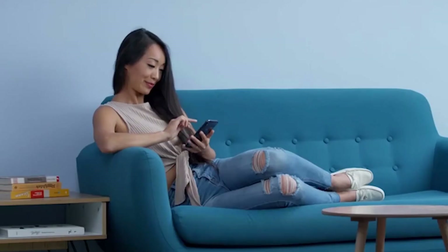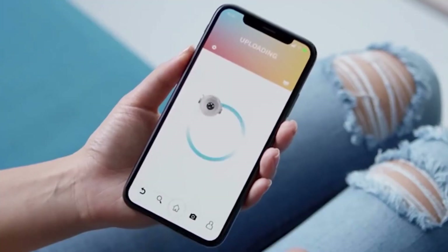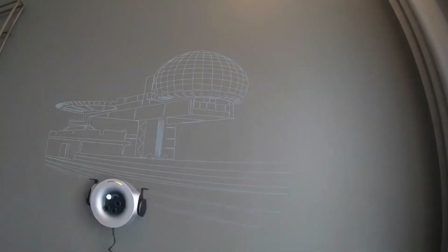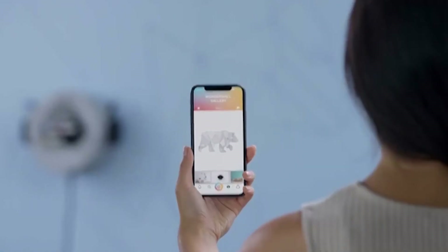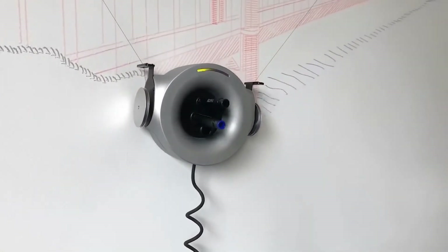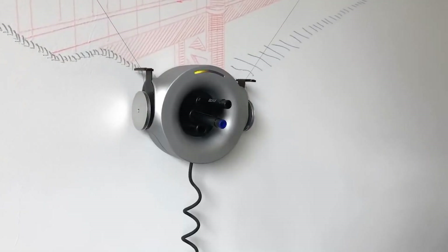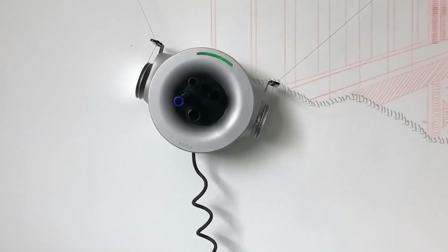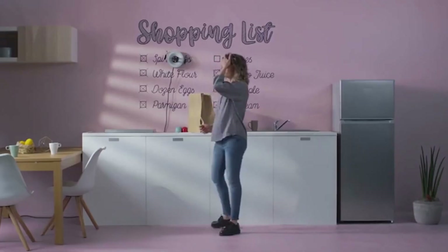The secret lies in the special ink, which evaporates at a temperature of 65 degrees Celsius. Thanks to this, the image can be removed with a special eraser that comes with the robot — this operation is also performed by the device. After removing the drawing, another one can then be selected to decorate the wall again. You can draw not only on walls but also on windows. The price of this invention is $500.